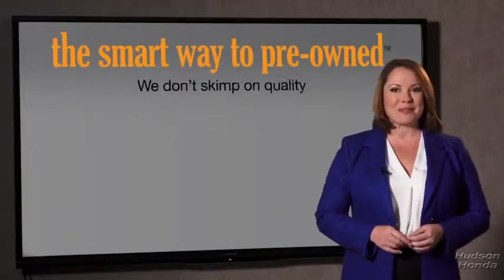So Zach, tell me, what do you like the most about the smart way to buy a pre-owned vehicle? Well, I had no idea a dealer could sell a car that barely passes state inspection as adequate. I mean, they only check two things — the tires and brakes are just adequate, not even good. Why take chances? Your life and those of your loved ones should be more important than that. That's why we don't skimp on quality.